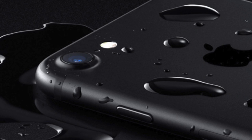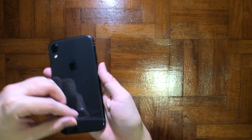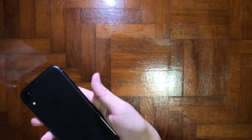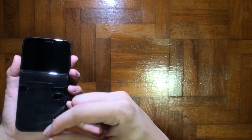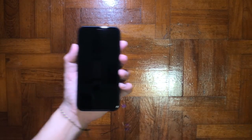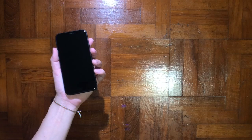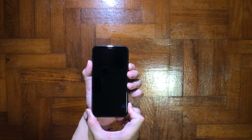It has an IP67 rating instead of the IP68 on the rest of the iPhone lineup. So what's the difference between IP67 and IP68? It's the water depth level it can withstand — IP67 only holds up to 30 minutes at 1 meter depth.